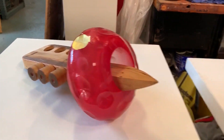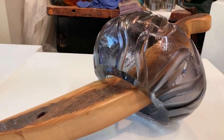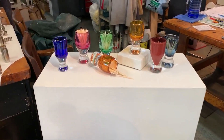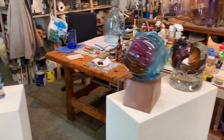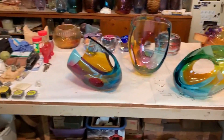I hand blow the glass and I fabricate the wood. This wood is approximately 90 years old. Just for fun, we have a few hand-blown toothpick holders, a couple more anklets, and finally some of the canted pieces.